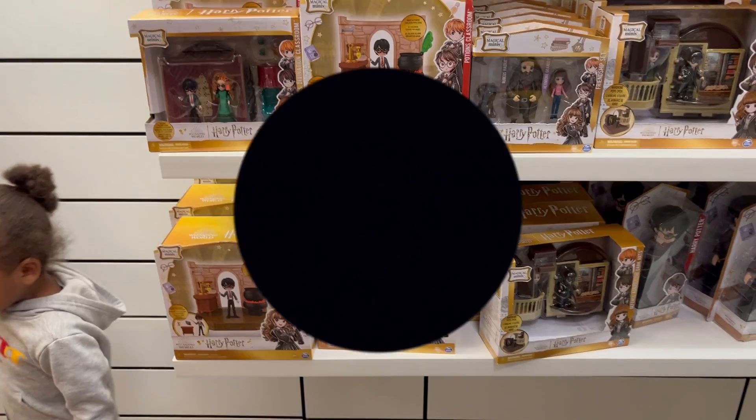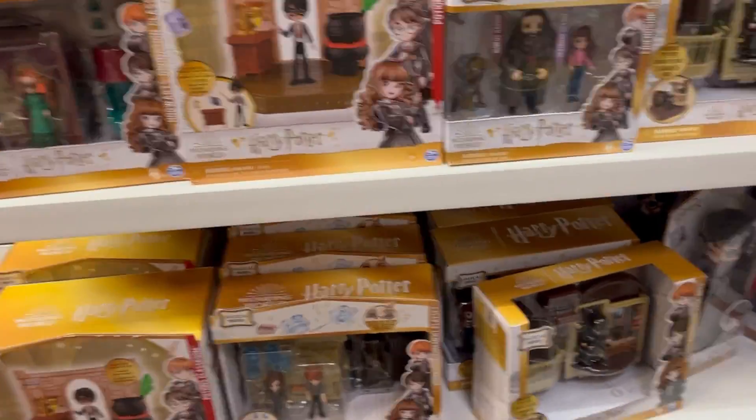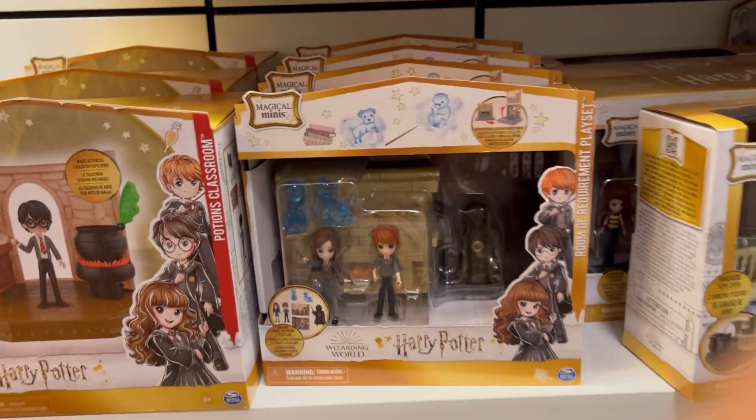Hey, they're at Macy's. They've got the Toys R Us here, here with my little guy. Let's do a little quick toy hunt.